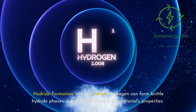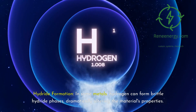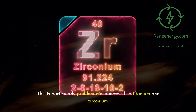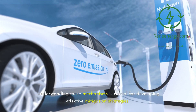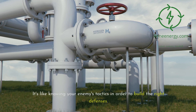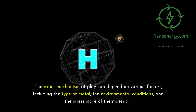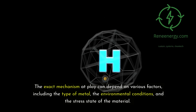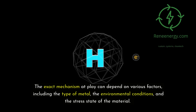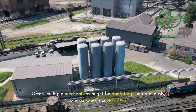Third, hydride formation: in some metals, hydrogen can form brittle hydride phases, dramatically altering the material's properties. This is particularly problematic in metals like titanium and zirconium. Understanding these mechanisms is crucial for developing effective mitigation strategies. The exact mechanism at play can depend on various factors including the type of metal, the environmental conditions, and the stress state of the material. Often, multiple mechanisms might be operating simultaneously, compounding the challenge.